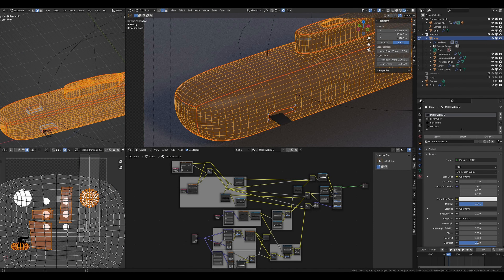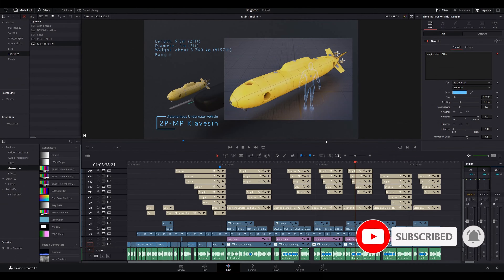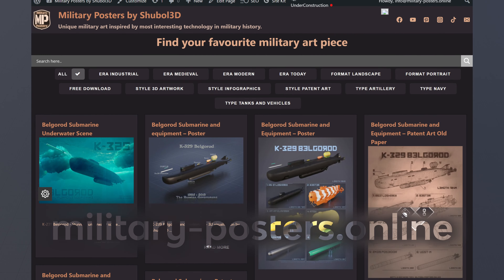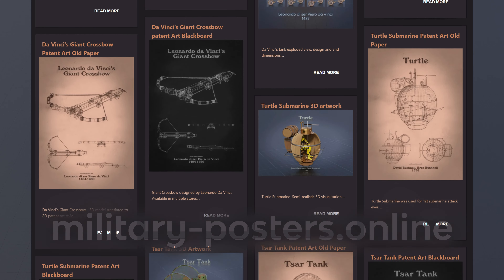You just saw four months of my work. Please consider subscribing to my channel, like, comment and share. Don't forget to visit militaryposters.online and beautify your home. Thanks for watching.